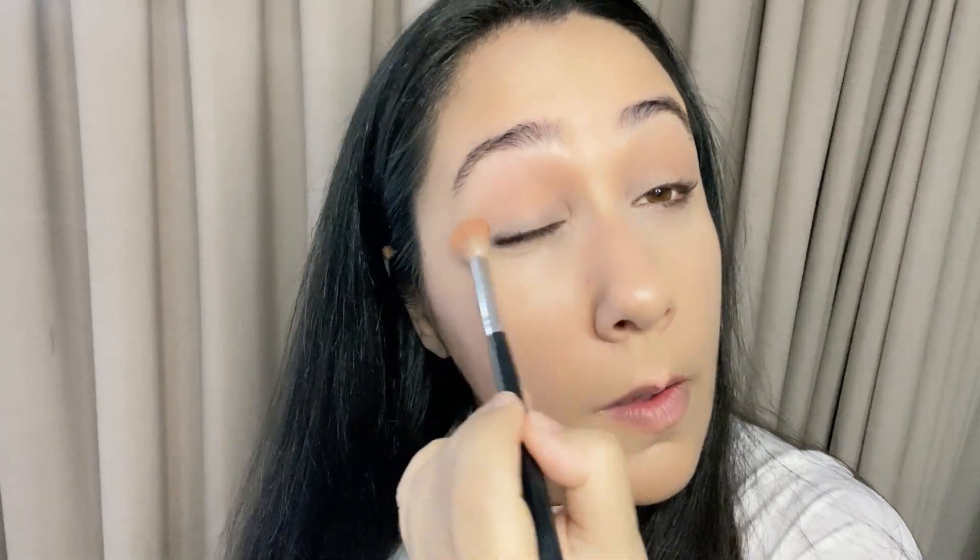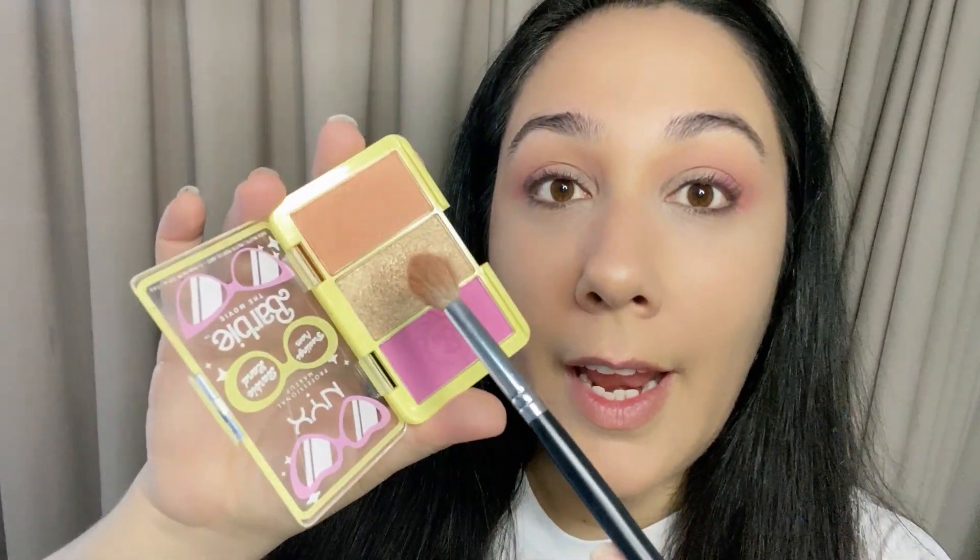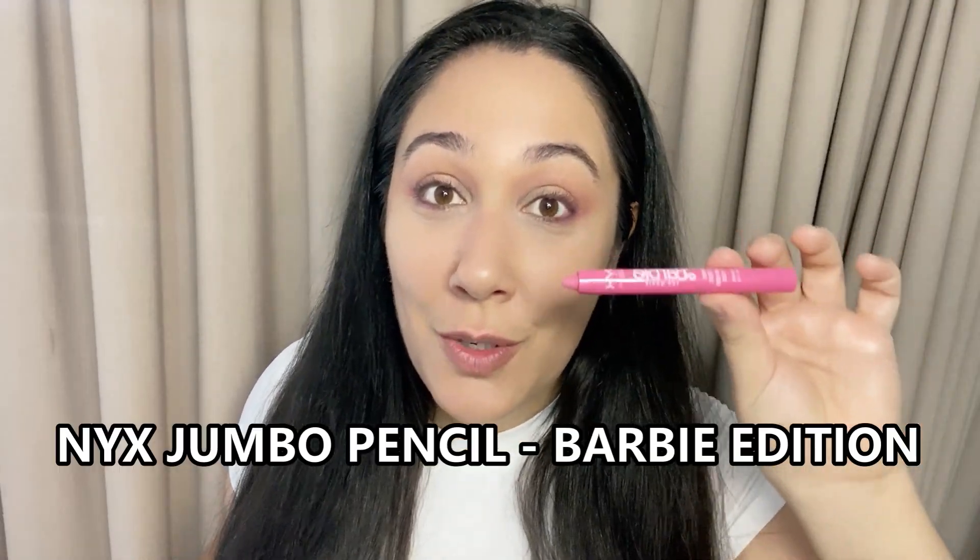When the Barbie movie came out everybody was using this palette, so we're going to give it a go. It comes with three different eyeshadows and it works beautifully — I was shocked when I used this one. I love the three colors. This palette has so much pigment, it's amazing! Love love love it. It was super cheap and honestly I'm extremely happy with this one — the three colors go beautifully together.